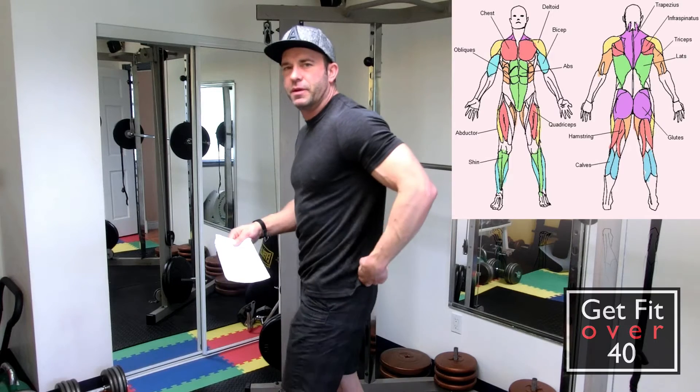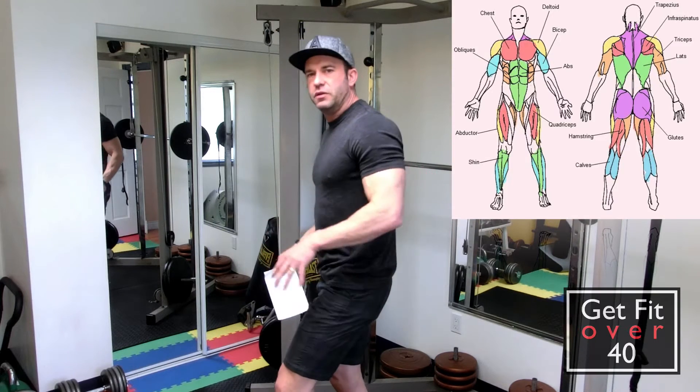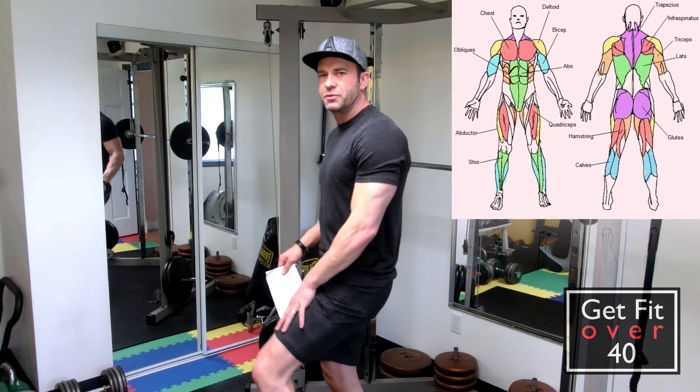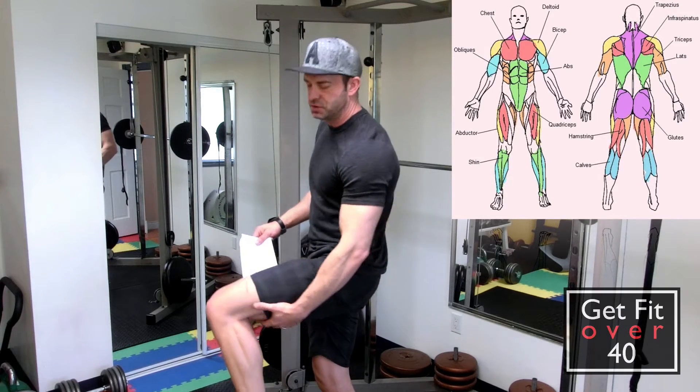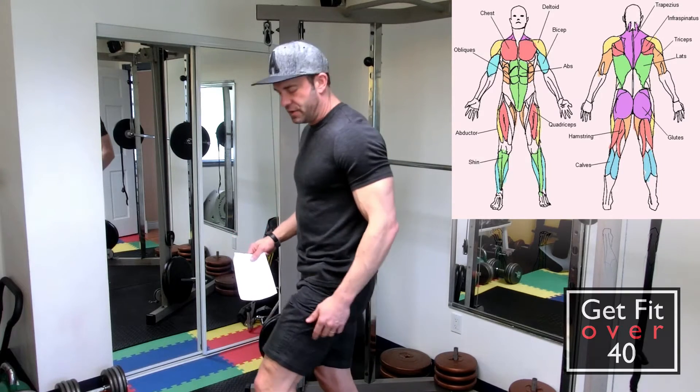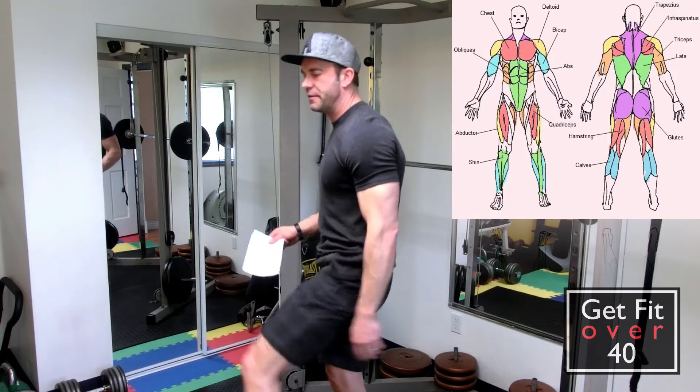Then we've got our glutes — your butt. You've got your quads or quadriceps, the big front muscle. You've got your hamstrings, which is the big one in the back. And then you have your calves.